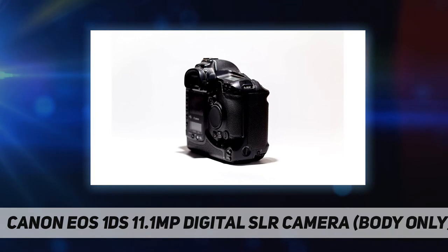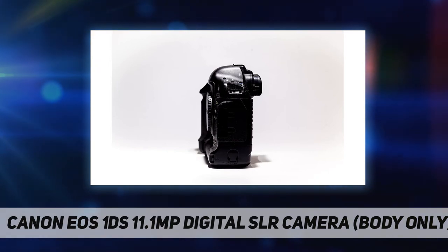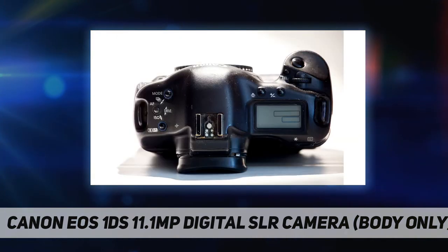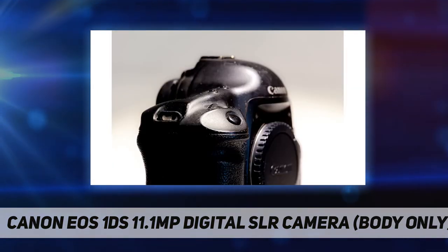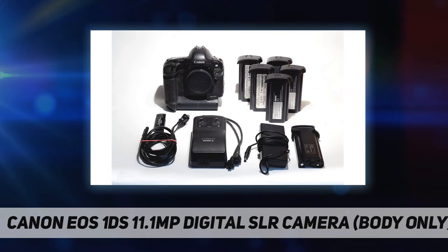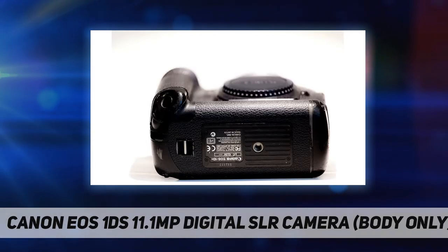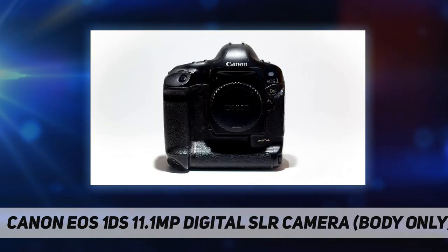The advanced chip assembles and processes image data captured by the sensor to achieve color accuracy and wide tonal range equivalent to digitally scanned images from conventional film-based cameras. The EOS 1DS can capture images at approximately 3 frames per second for a 10-frame burst even at the highest quality setting, and has almost three times as many pixels as the super-fast EOS 1D. Each of the camera's 45 focusing points is linked directly to Canon's exclusive 21-zone metering system.